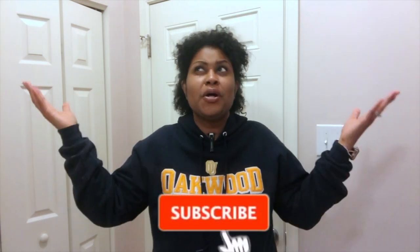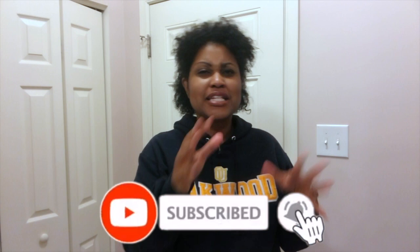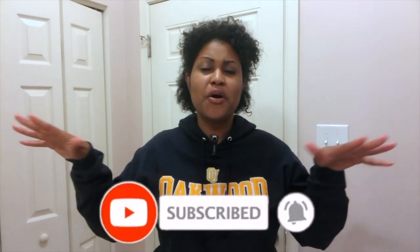Hey guys, welcome back to Latasha Hewitt Homes. If this is your first time watching this channel, welcome — I'm Latasha Hewitt, a real estate agent as well as a mom and a wife. On this channel we talk about all things home: real estate, home care, home maintenance, home organization, and most recently minimalism.